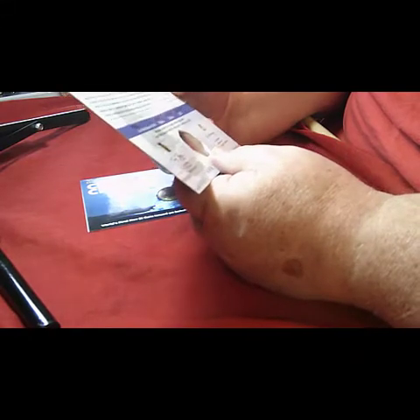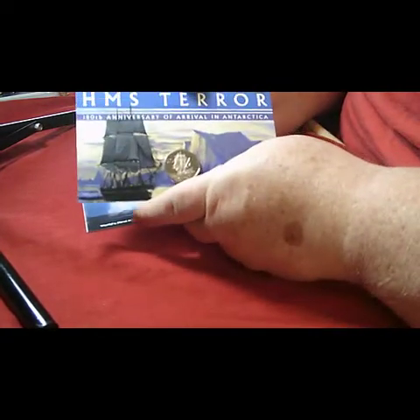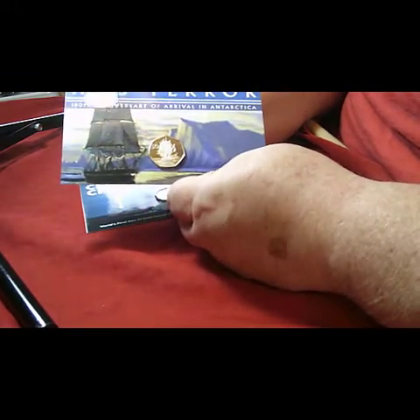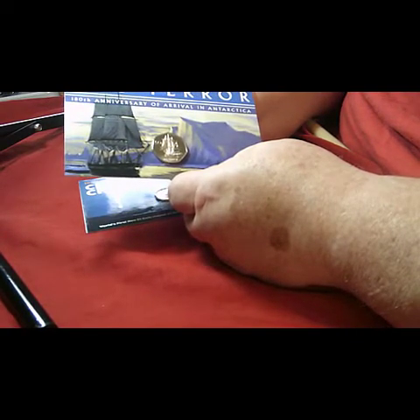The issue place is the British Antarctic Territories. It is something that a lot of coin collectors enjoy — it's a boat on a coin. It's HMS Terra, a sail ship that arrived in Antarctica about 180 years ago.